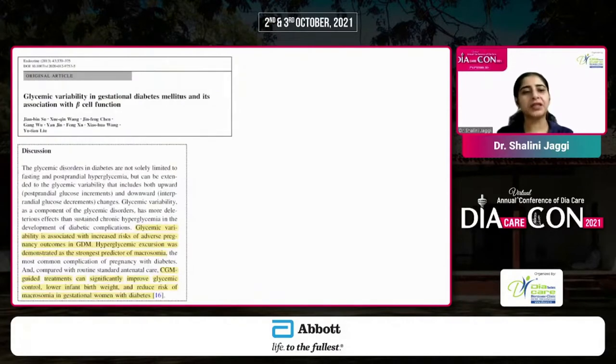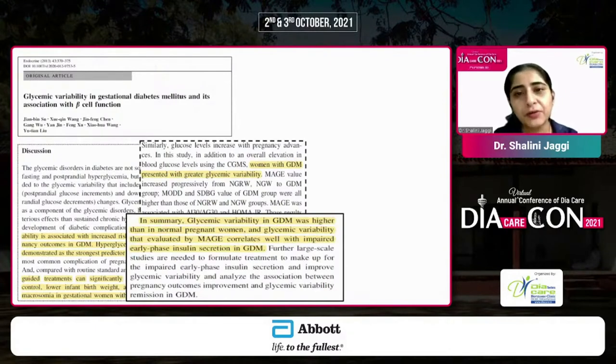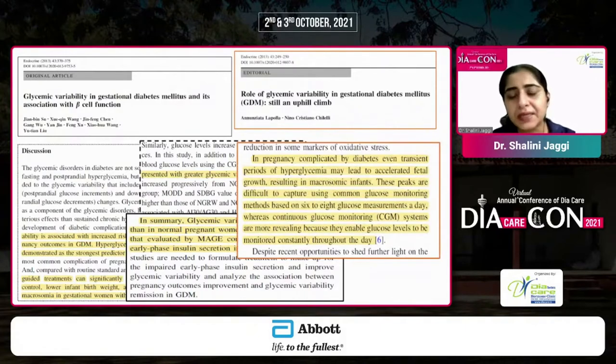There is a lot of emerging data on the implication of glycemic variability in gestational diabetes and its association with beta cell function, because women with GDM present with much greater glycemic variability. Evaluation of glycemic variability through continuous glucose monitoring — looking at MAGE, MOD, and SDBG (standard deviation of blood glucose values) — is reflective of impaired early phase insulin secretion in women with GDM. Literature clearly shows that the peaks leading to macrosomia may be missed even with intensive SMBG of 6 to 8 glucose measurements per day. This is where CGM provides a clear 24/7 view of glucose levels, enabling tight glycemic control and prevention of complications.